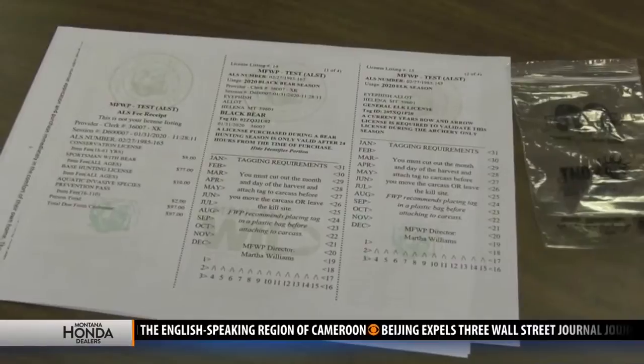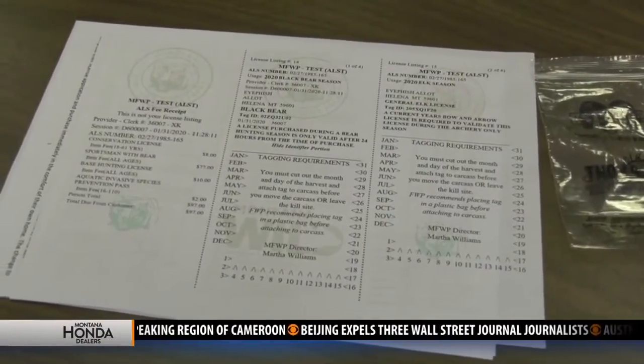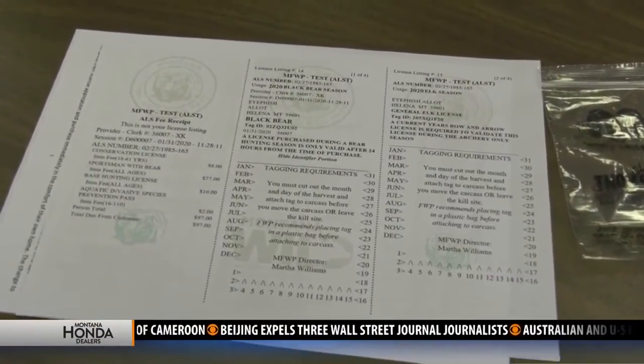It'll be an adjustment this first year, but we're here to answer questions and help people as needed. You can print it at home from the convenience of your own computer and printer, or you can come in to Fish, Wildlife and Parks or another license provider to get these printed off.